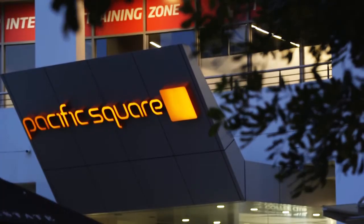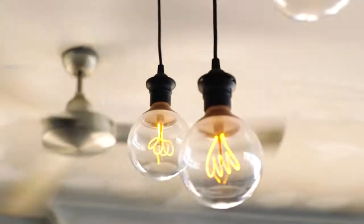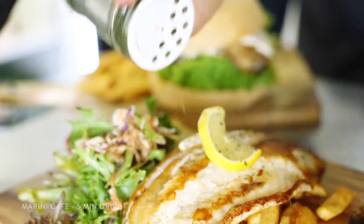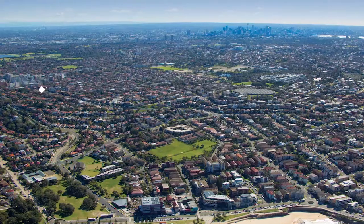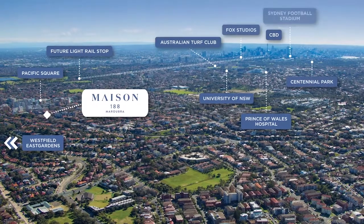Maison 188 Maroobra provides this very unique opportunity to deliver a project that's within an urban environment, smack bang in the middle of Maroobra Junction and all the services and cafes and restaurants that are located there, and within very close proximity to the beach. So we get this really nice fusion between beach and city, which is quite unique in these situations.